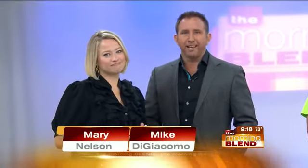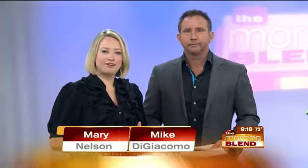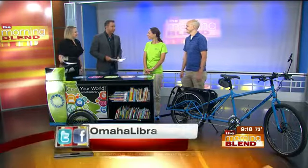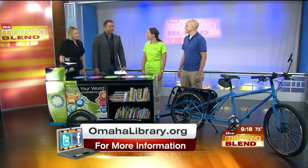The times are changing — many of us barely pick up an actual book anymore, preferring the convenience of a tablet or a Kindle. The Omaha Public Library gets that and they're offering modern-day conveniences with some old-school transportation — a book bike. Here to show it off: Emily Geschman and Jason Gosen. This is the big unveiling, never before seen in Omaha.